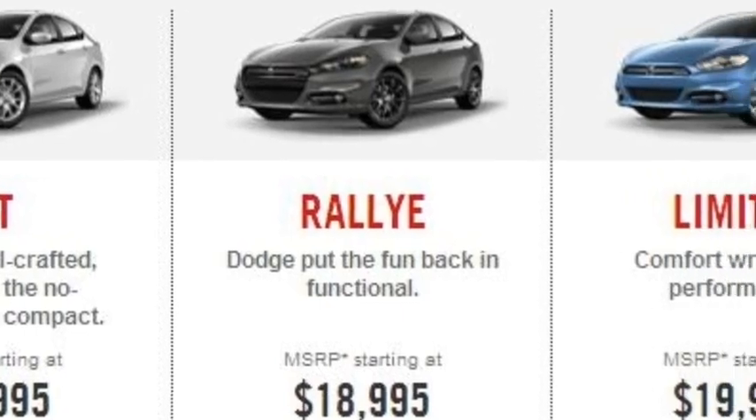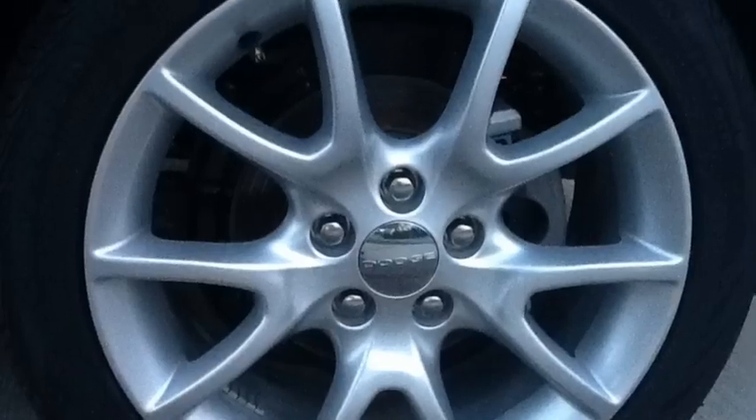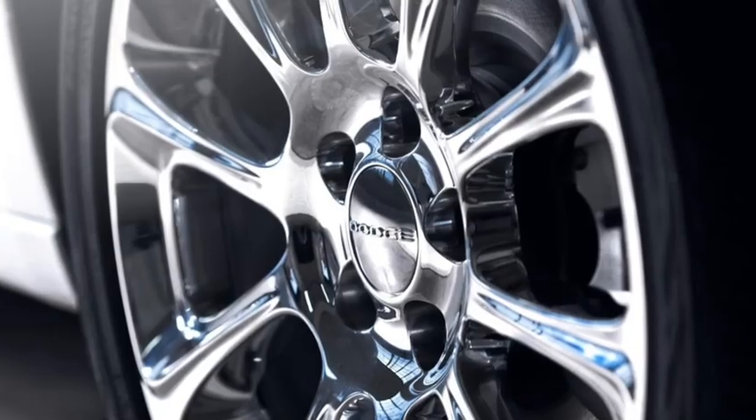Now give me three transmissions for that power: six speed manual, six speed automatic, and a six speed dual dry clutch. Something for everybody. Try six different trim levels. Now give me wheel options — even hyper black and polished aluminum.